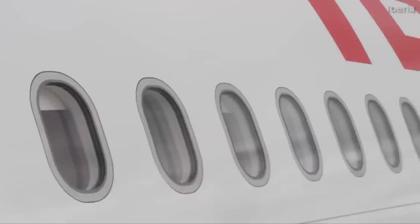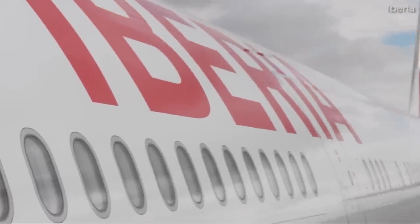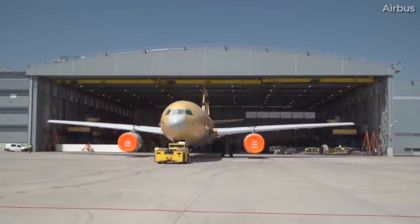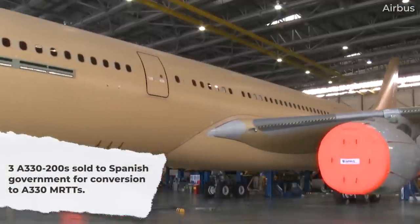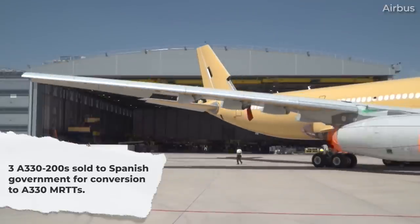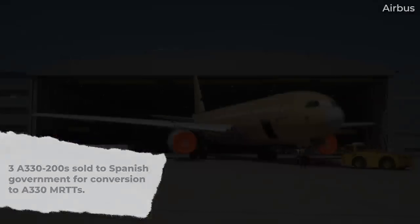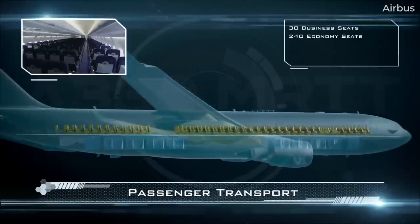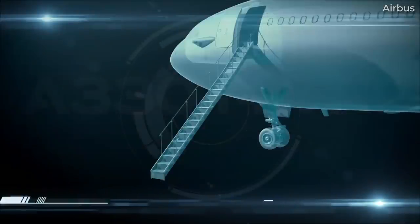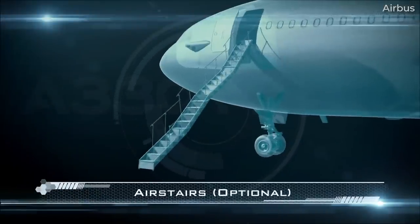It's also interesting that Iberia has given up some of its older A330-200s. This was the result of a deal struck with the Spanish Ministry of Defense, which acquired three Iberia Airbus A330s for conversion to MRTTs, or multi-role tanker transports. The deal was struck in July 2021 and was valued at €675 million, or $768.5 million.